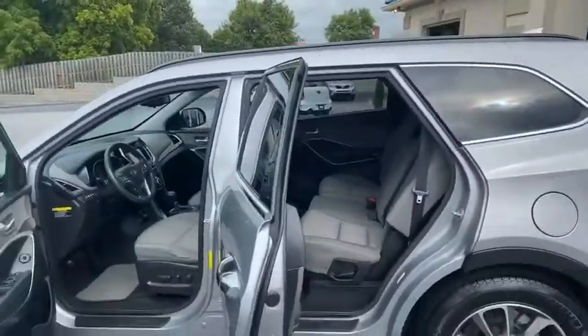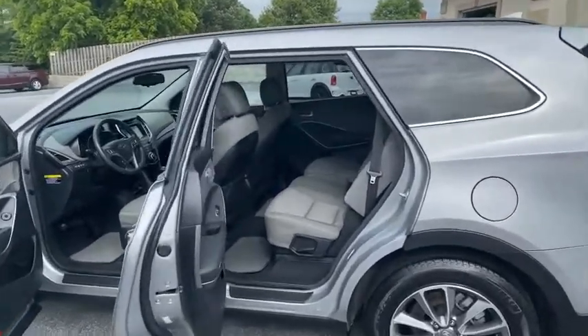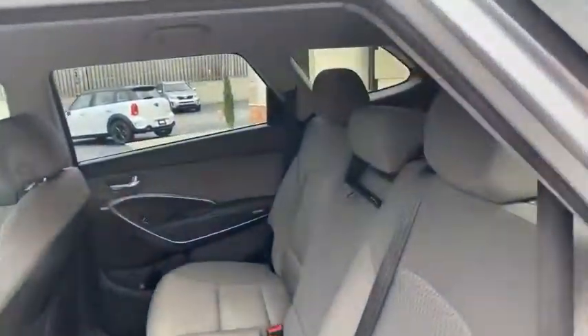Carfax certified with 18 service records. We've got it here at the Conover location. Look how clean. 828-464-0600 is the number to call.